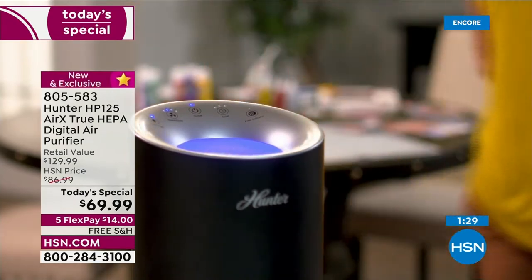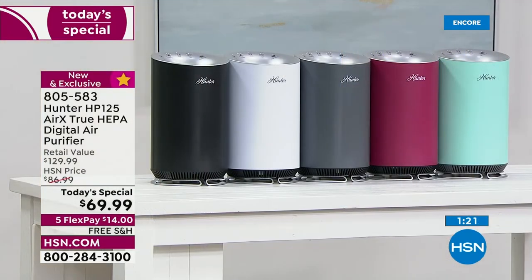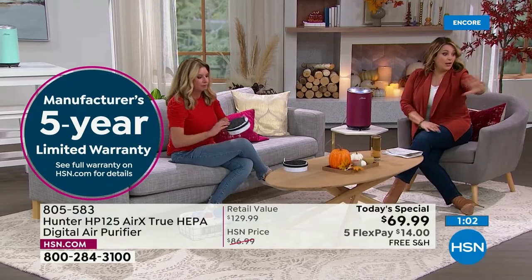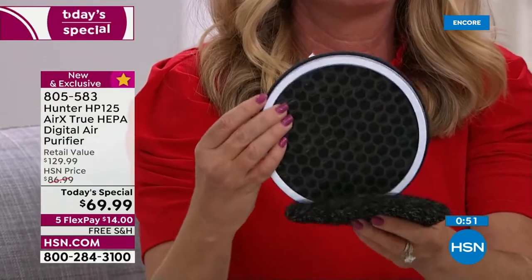Pick your color today: black, white, silver — silver is in the lead — new and exclusive merlot you won't find anywhere else, and exclusive aqua. Item number 805-583. Five-year limited warranty — nobody offers that. Go to HSN.com for warranty details. This is Hunter, a legacy brand pioneering clean air since 1886.